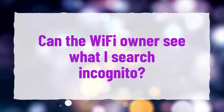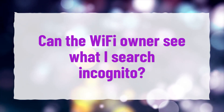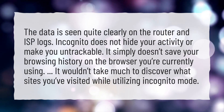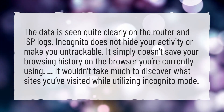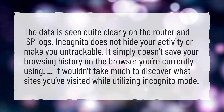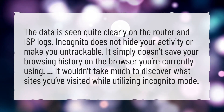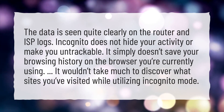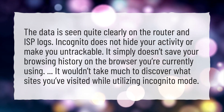Can the Wi-Fi owner see what I search in incognito? The data is seen quite clearly on the router and ISP logs. Incognito does not hide your activity or make you untrackable. It simply doesn't save your browsing history on the browser you're currently using. It wouldn't take much to discover what sites you've visited while utilizing incognito mode.